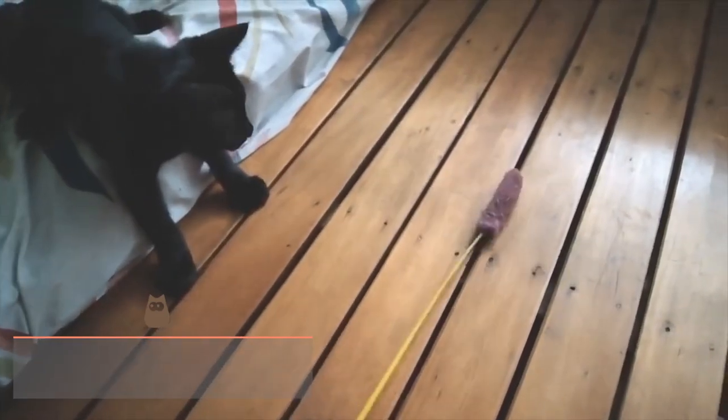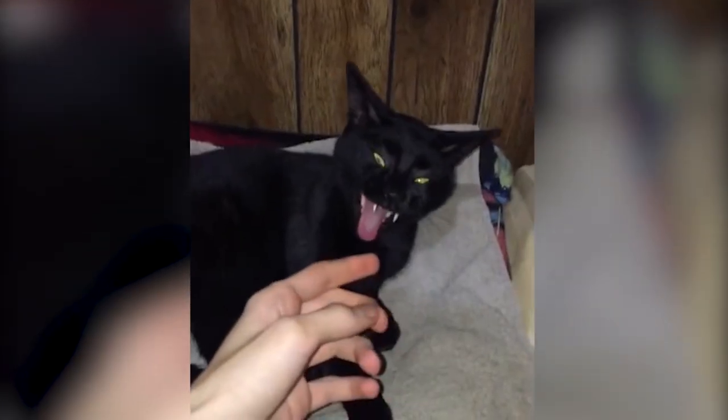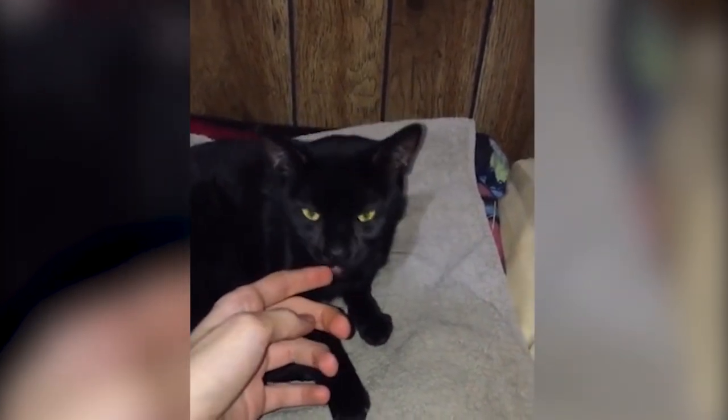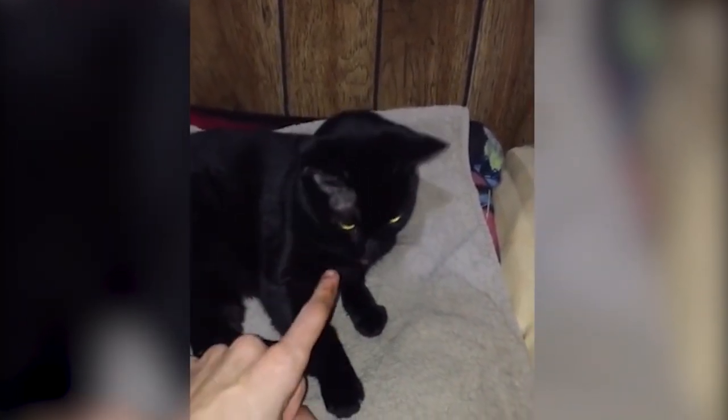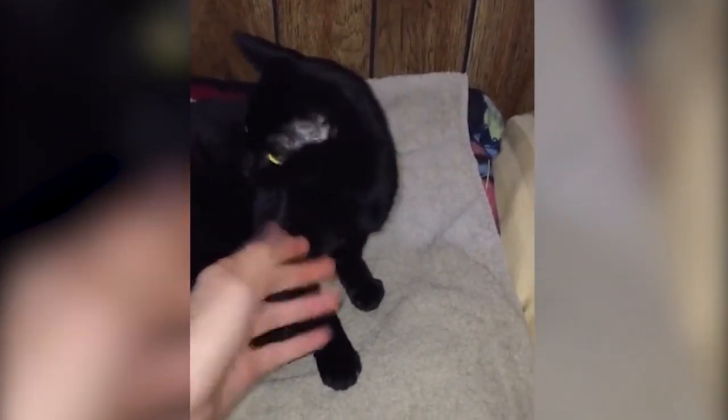Bombay Cat: This beautiful feline is characterised by their similarity in appearance to a miniature panther. Apart from their shiny jet black fur, they have large, striking eyes with golden brown tones and a very muscular body. Although they are somewhat lazy, they also stand out for their sociability and loyalty.